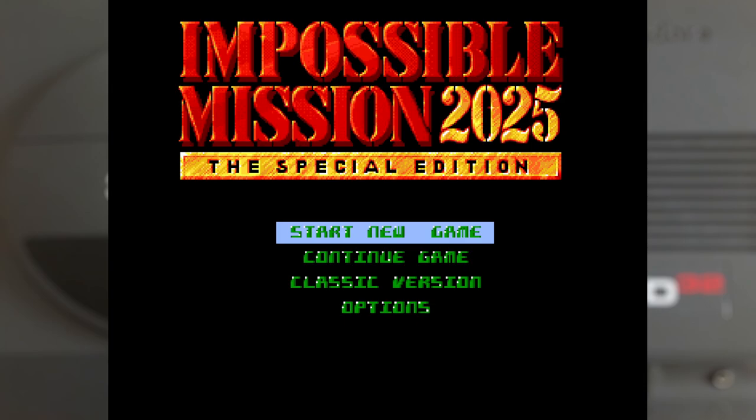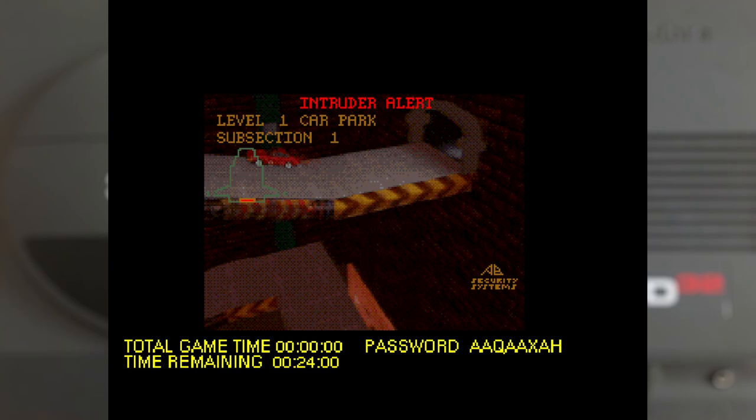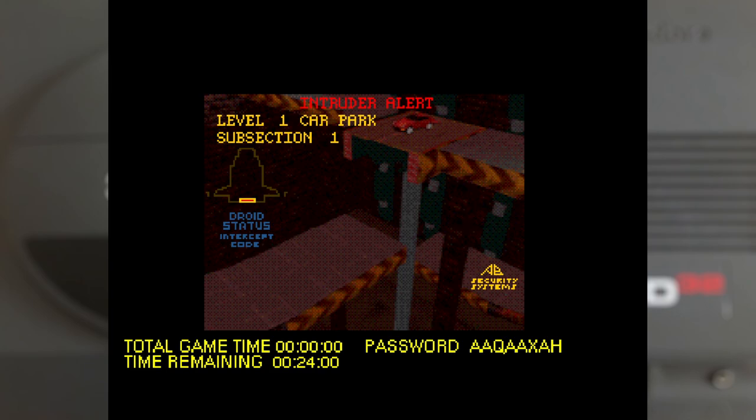Impossible Mission 2025 is a typical example of what a large range of the CD32 library is like — effectively an Amiga 1200 version of the game with some added video sequences and CD music. This isn't necessarily a bad thing, as if the game was good before it'll still be good, but it did feel like not all the developers really put the effort in.